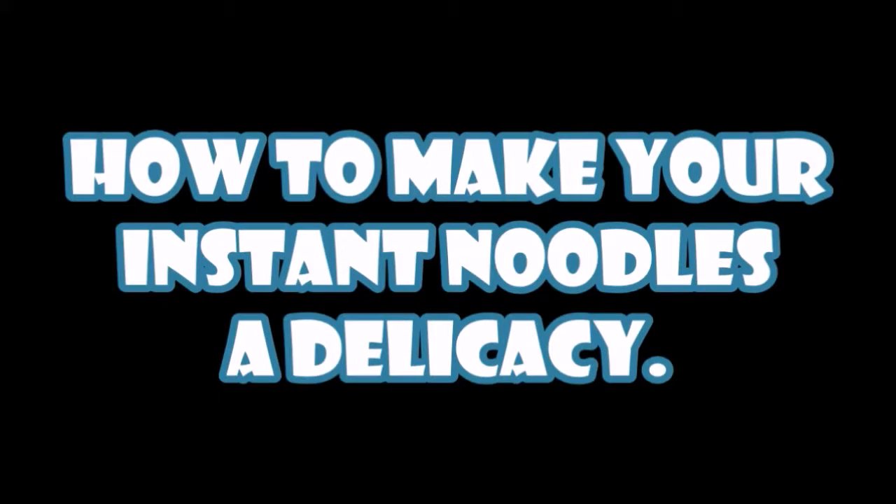Are you a person with an emotionless face, thinking about grabbing a knife in the kitchen, going outside, and stabbing someone so hard their internal organs would come out? Then it is time for you to learn to make your noodles — or in other words, how to make your instant noodles a delicacy.